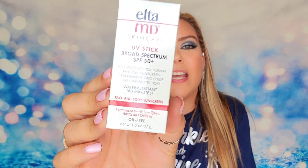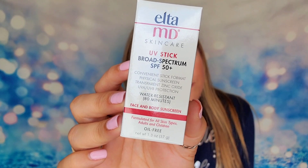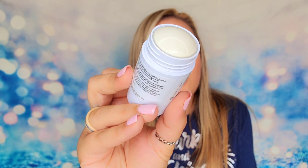We also have a product from Elta MD — this is the UV stick. It's like a balm you rub on, a full-size product at SPF 50. You twist it up from the bottom and rub it on to apply the sunscreen — it's a no-mess application where you don't have to rub it all over your hands; you just draw it on. Elta MD is a really great skincare company and their sunscreens are very well known for being effective. This one comes in at $35.